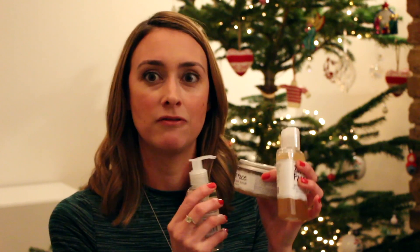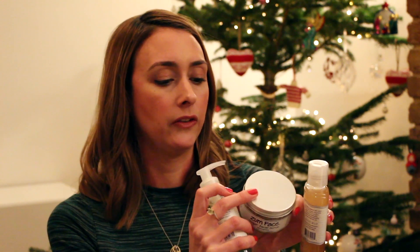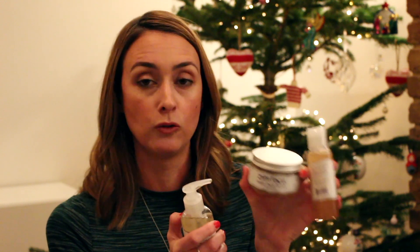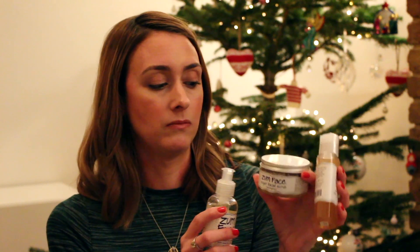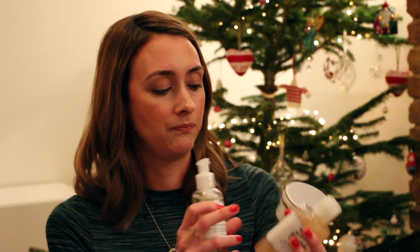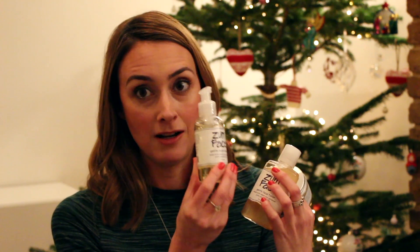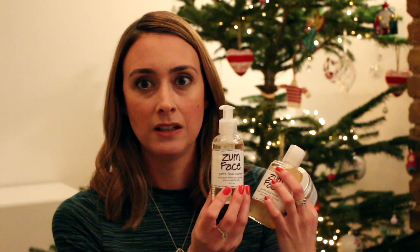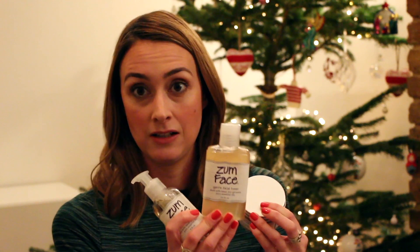It has a lemongrass fragrance and it really does smell like lemongrass — it's really nice and refreshing. There's also oil in this, so if you're very oily probably not a great one for you, but for normal, dry, or dehydrated skin this is perfect. Just use it once a week and it brightens your complexion. The cleanser is a gel cleanser, so it's really foaming, with essential oils — just really refreshing and lovely. And again, the toner also has essential oils.